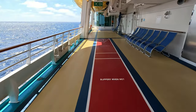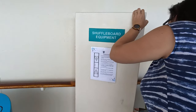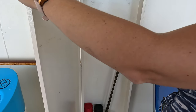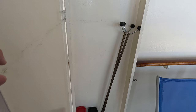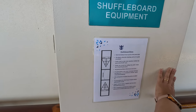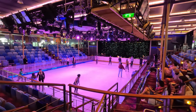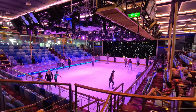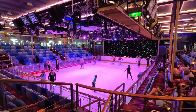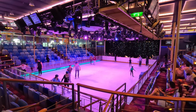There's shuffleboard down here, and the rules posted — because I would need that. In Studio B, there is free skate from 9:20 until noon today. However, you do need to make reservations ahead of time in the app to participate. It is complimentary, and I think we're going to try this out later in the week.